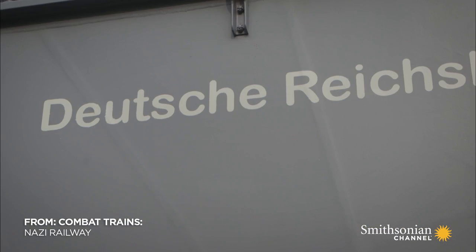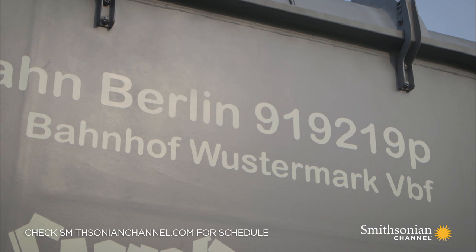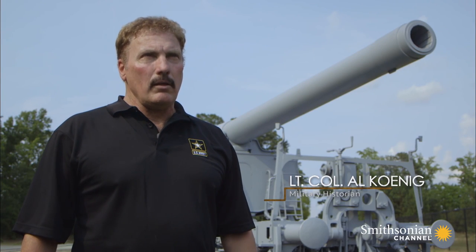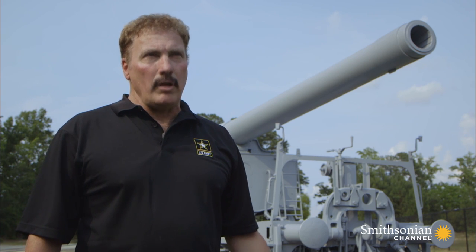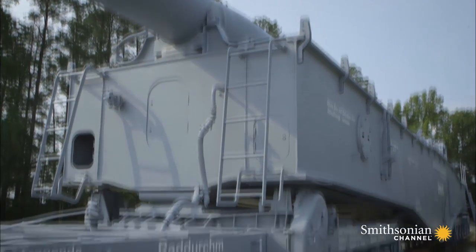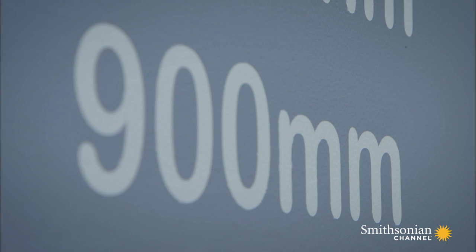This gun is known as the K5. It was made by one of Germany's largest manufacturers — the Krupp Ironworks — and was developed in the mid-30s. It was not directed by the Third Reich; it was kind of their own initiative. The K stands for Kanone, or cannon in German. It just represents the best of technology the Germans produced in World War II.